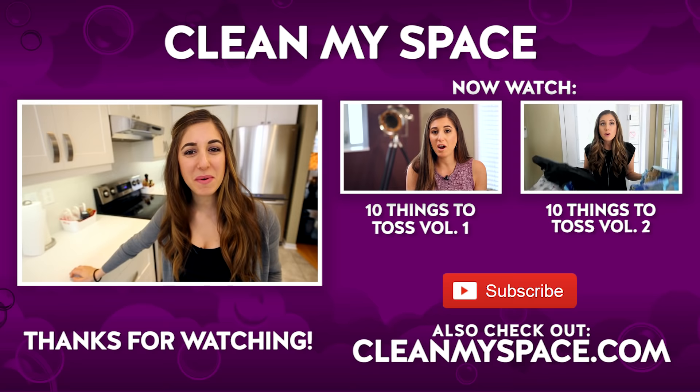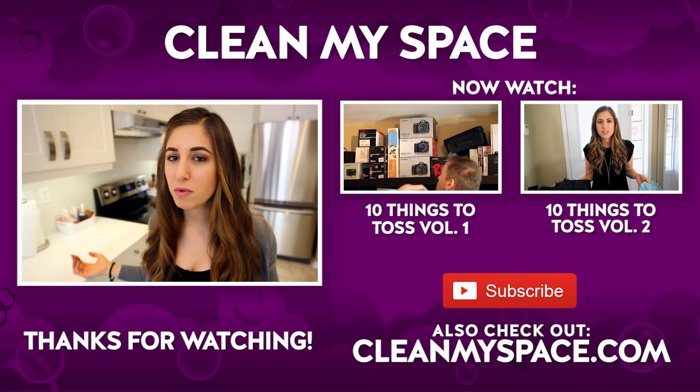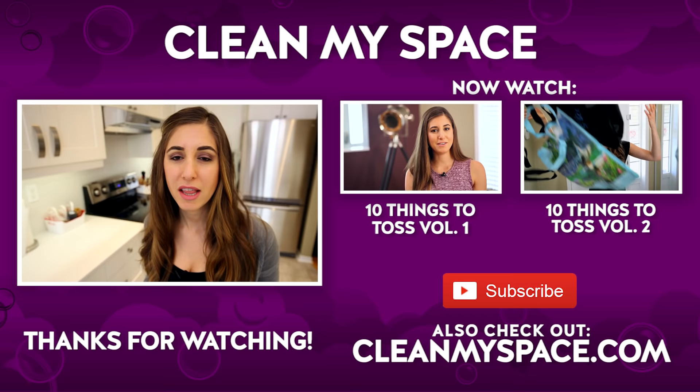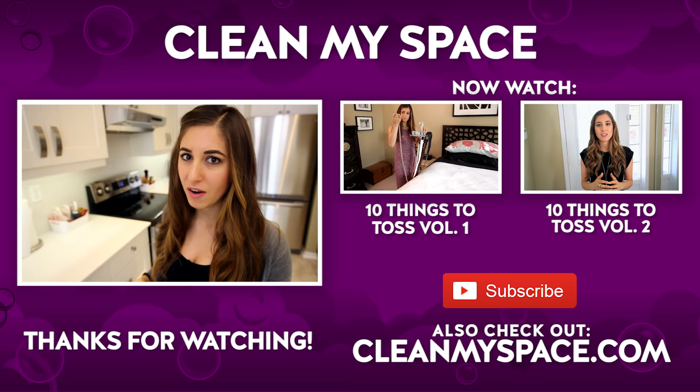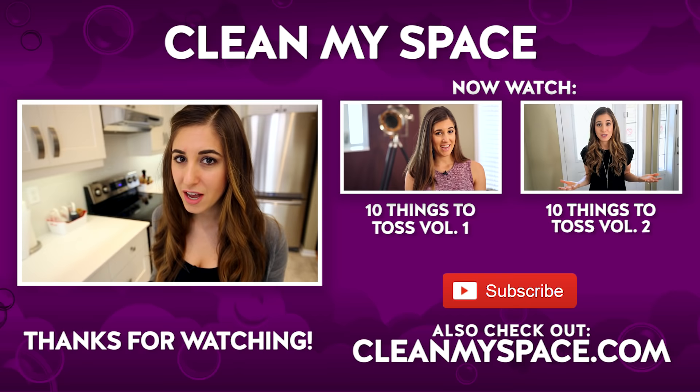It's that special time of the week where I get to throw you to a couple of other videos I think you're going to love. Because we're in the mood to declutter, why not check out our first two '10 things to toss' videos — they're very inspirational and will get you tossing like there's no tomorrow. Make sure you visit our website at CleanMySpace.com for great cleaning information, and sign up for our free monthly newsletter called The Dirty Dish.